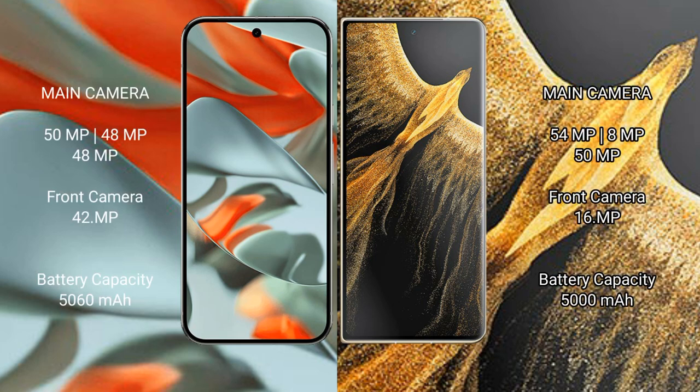The Google Pixel 9 Pro XL features a rear triple camera setup of 50MP plus 48MP plus 48MP, with a 42MP front camera. The Honor Magic Vs Ultimate has a rear triple camera setup of 54MP plus 8MP plus 50MP, and a 16MP front camera.